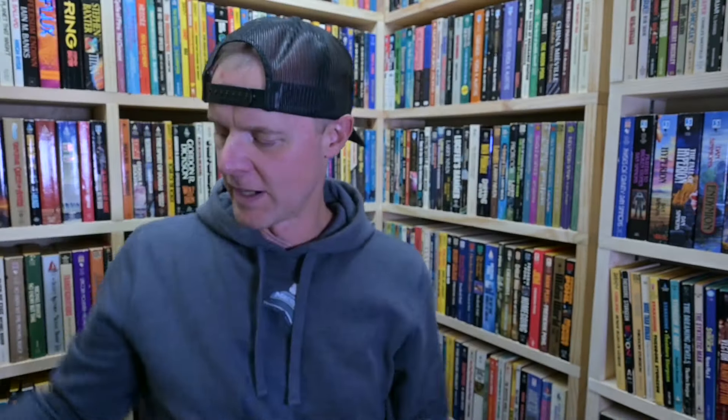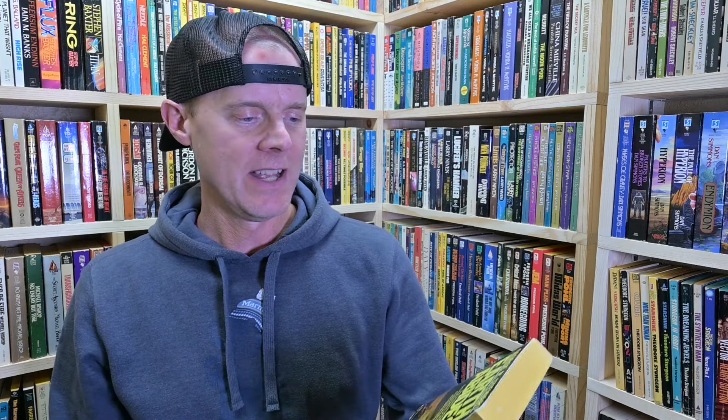I had this newer reprint from Bantam of Dandelion Wine by Ray Bradbury — I already read and reviewed that one. But I got this older one, it's a little bit older, so I'm going to upgrade this to my collection. The other one will go into my donation, giveaway, or someday sell pile.